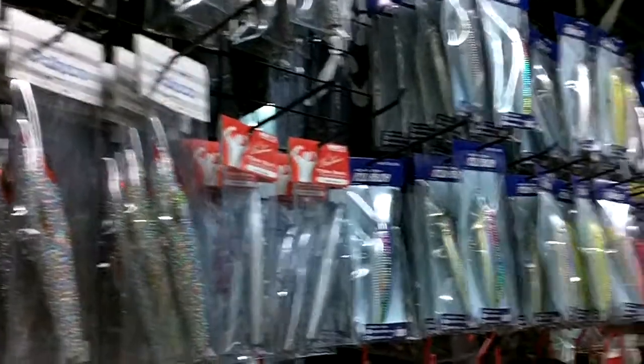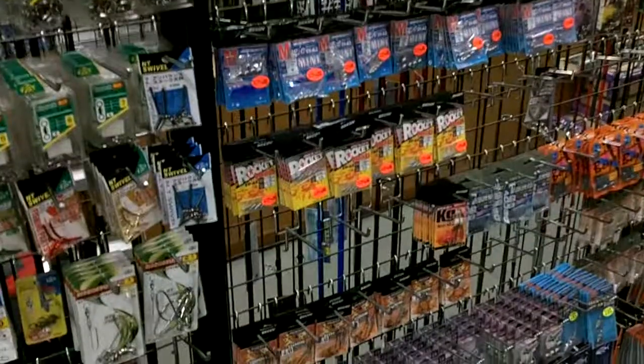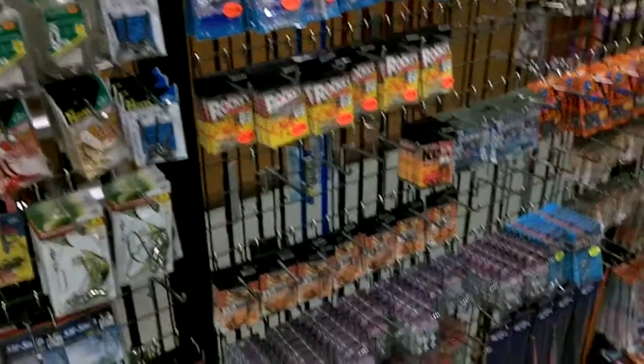Basically, the main hooks we sell are all from Japan. Decor is one that we carry — we have a very sharp hook. And the other ones, the jigs, are these Smith jigs.